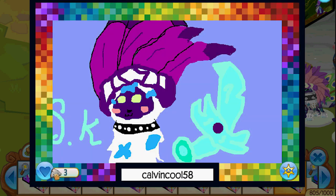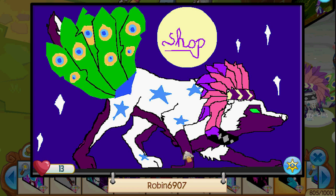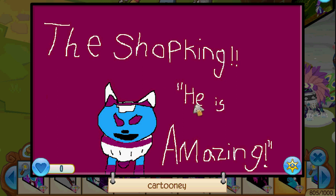Calvin Cool 58 — pretty cool style, I like that alpha sword, big old headdress flying around. Robin — I'm prowling, you see that? I'm on the hunt, I'm about to go tackle a gazelle. That's really cool. The Shop King — he is amazing. Cartoonie — what a fun name, I love your name. Awesome masterpiece, good job on the colors.